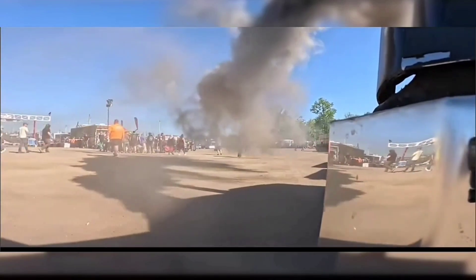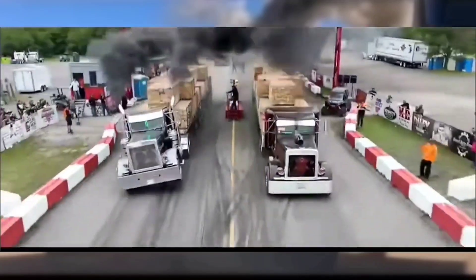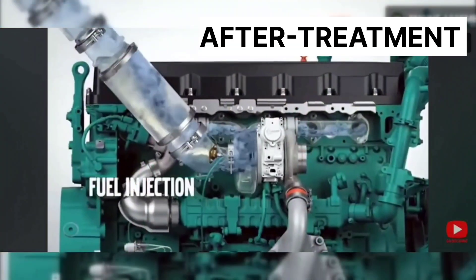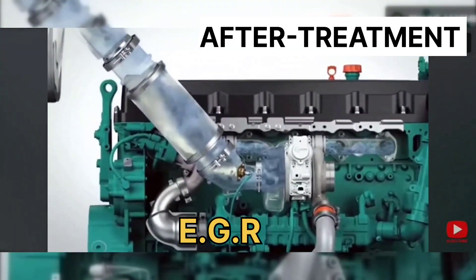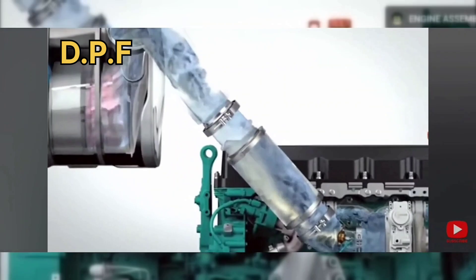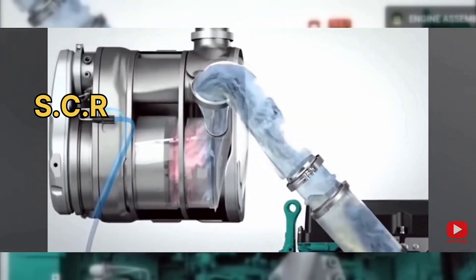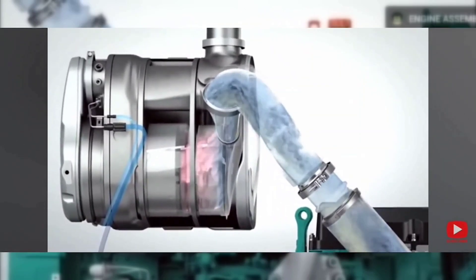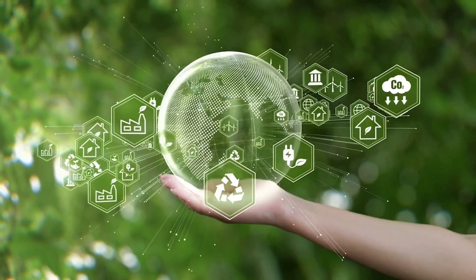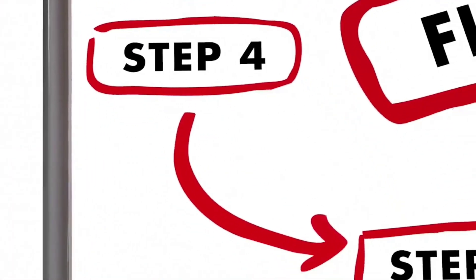Modern diesel trucks are equipped with four key exhaust components that make the difference between black, soot-filled exhaust to clean, clear exhaust: the exhaust gas recirculation system (EGR), the diesel oxidation catalyst (DOC), the diesel particulate filter (DPF), and the selective catalytic reduction system (SCR), which uses diesel exhaust fluid (DEF). These technologies work together to significantly reduce harmful greenhouse gases, hydrocarbons, particulate matter, and other harmful emissions.